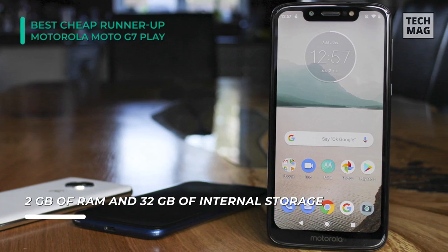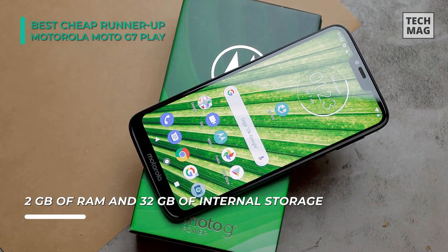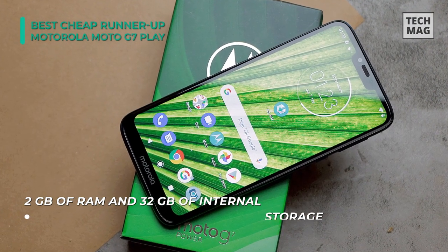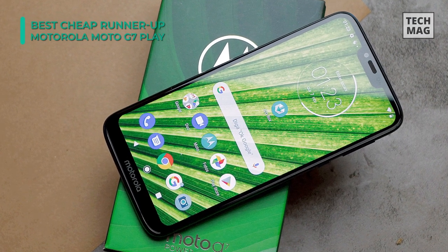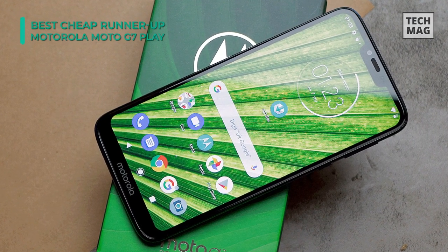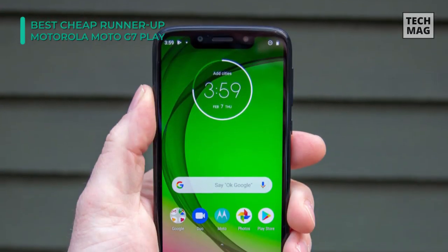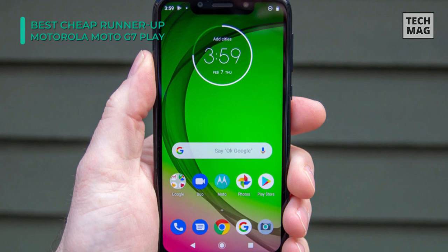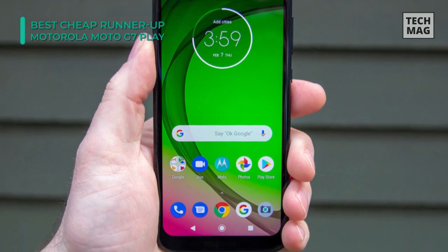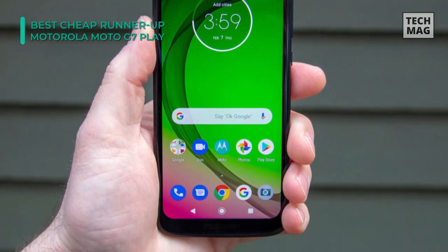At the front, there's an 8-megapixel lens with an LED flash that will impress users with the quality selfies it clicks. In terms of power backup, it features a lithium-ion battery with a capacity of 3000 mAh. The storage capacity of the smartphone is 32GB and it has expandable memory that supports up to 512GB with the help of a microSD card.